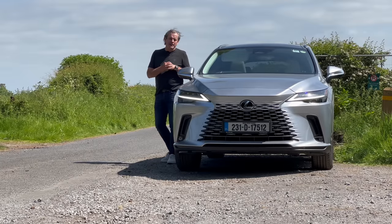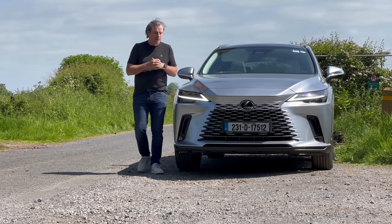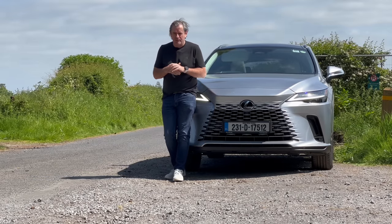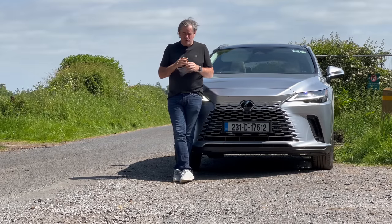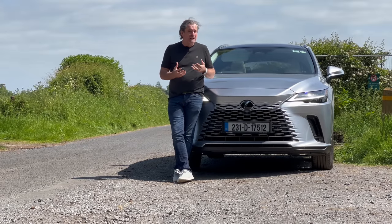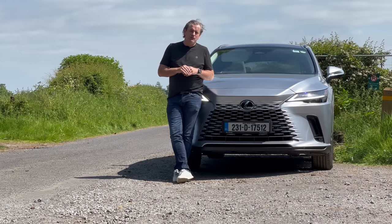So those are my thoughts on the Lexus RX 450h Plus. Buy the Plus — don't bother with the Premium trim. I think it's one of Lexus's finest hours, really. They've done superb work over the years — a very conservative Japanese company that just brings out quietly brilliant cars. That's essentially it.